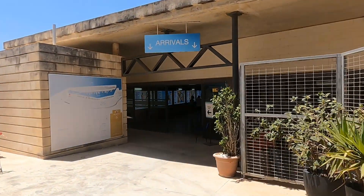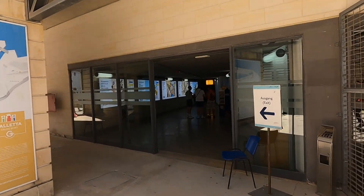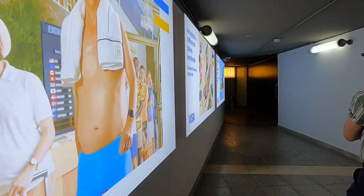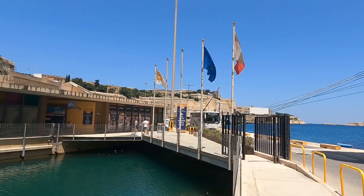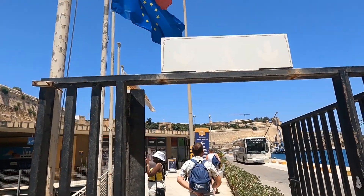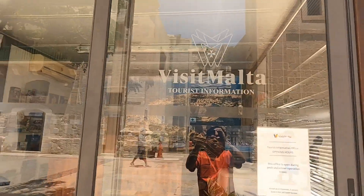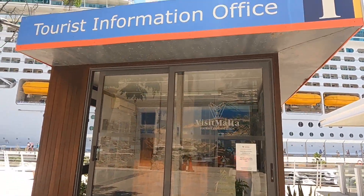Hi guys, this is Malta, so let's see how beautiful this country is. There's a Visit Malta tourist information center here, so if you want to ask for some information about Malta, just come here.